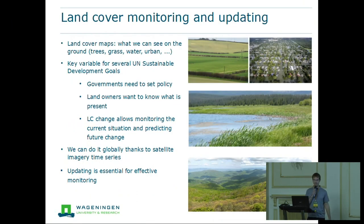Land cover is a very important variable as noted by the United Nations Sustainable Development Goals because it is something that a lot of users need. Governments need to know what kind of land cover we have — whether it's trees, grass, water, urban, and so on — in order to set effective policy. Landowners want to know what is present on their land and how it's changing over time. And nowadays we can do it globally thanks to satellite imagery time series.